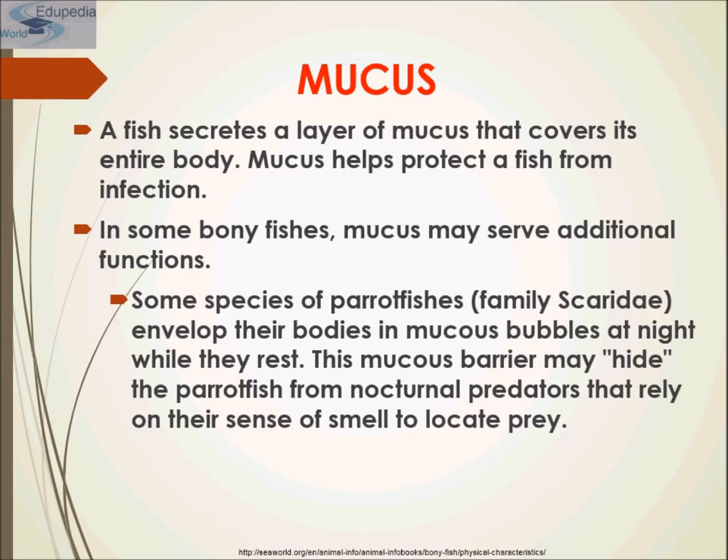Bony fishes secrete a layer of mucus that covers their entire body. Mucus helps protect the fish from infection. In some bony fishes, mucus may serve additional functions — for example, some species of parrot fish envelop their body in mucus bubbles at night while they rest. This mucus barrier may hide the parrot fish from nocturnal predators that rely on their sense of smell to locate prey.